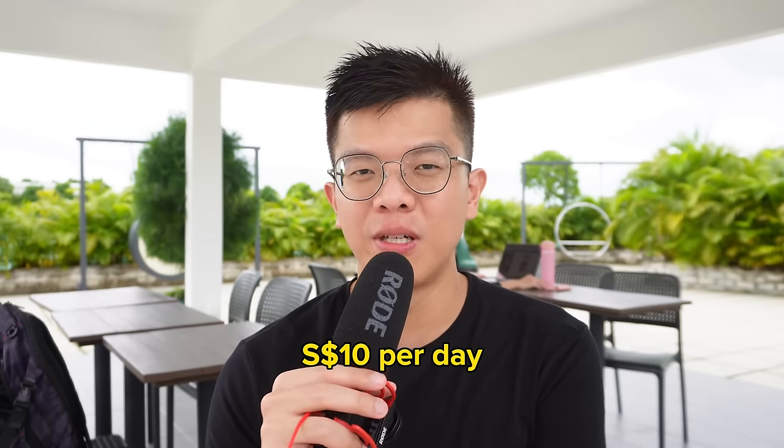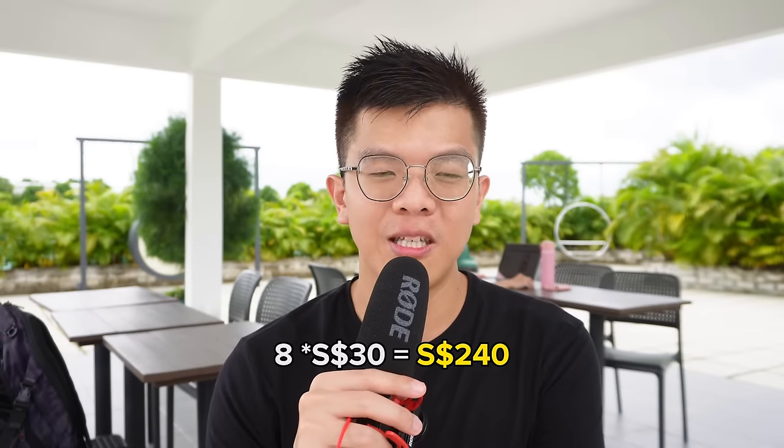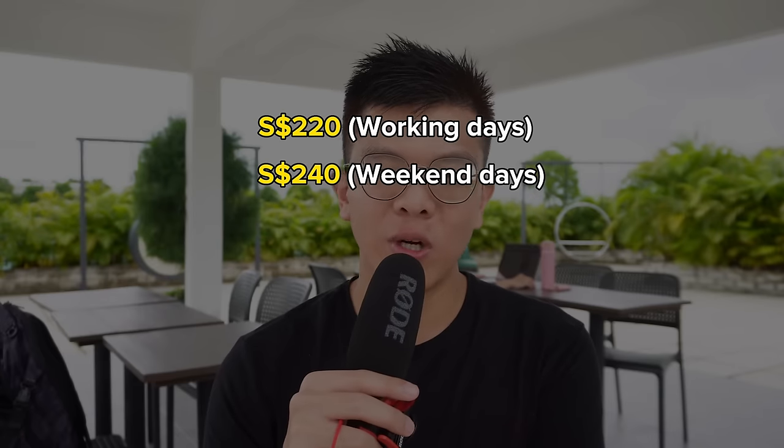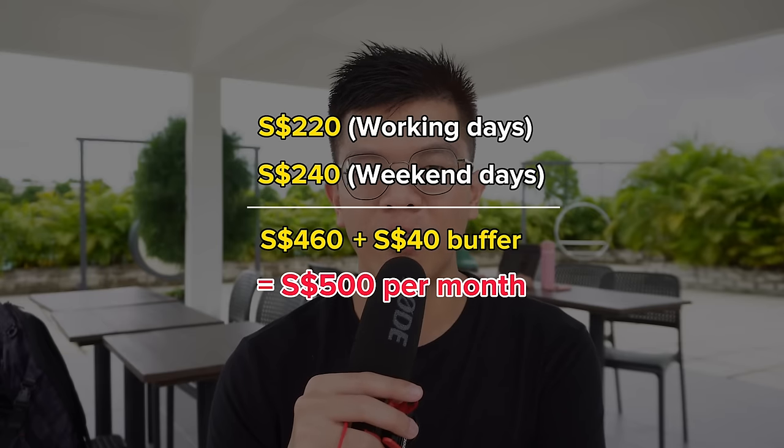Next is food. You might think Singapore is very expensive for food, but eating out is actually really cheap. Assuming you don't cook — most landlords won't allow cooking in rental units — hawker center meals in 2023 cost around $4 to $5 per set excluding drinks. Two meals per day on 22 workdays is $10 per day, totaling $220 per month. Add 8 weekend days at $30 per day, that's $240. Combined that's $460, and adding a $40 buffer brings food costs to $500 per month.